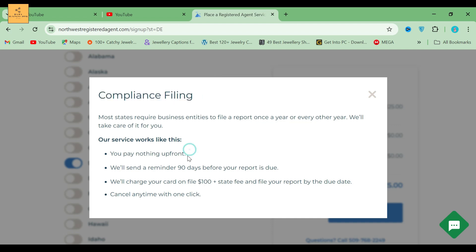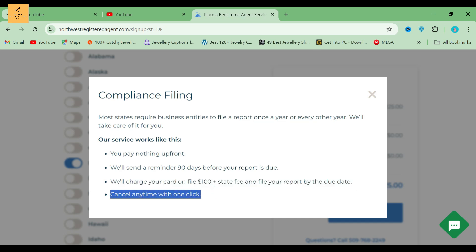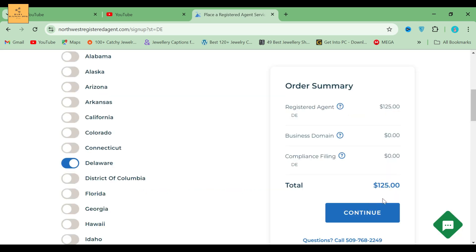You pay nothing up front. We'll send a reminder 90 days before your report is due. We'll charge your card on file $100 plus state fee and file your report by the due date. Cancel any time with one click. When you are done, click the Continue button.